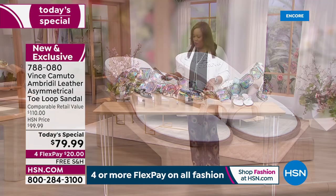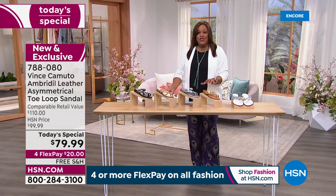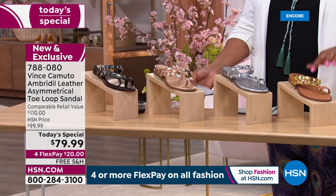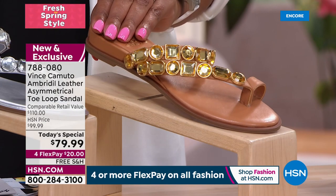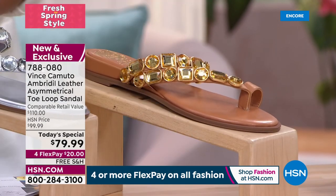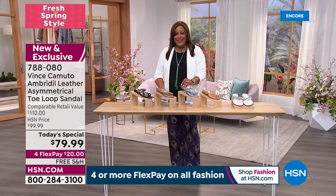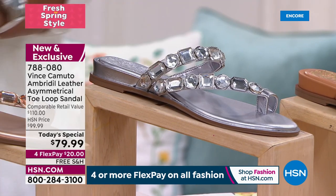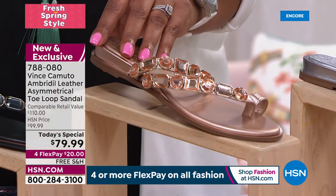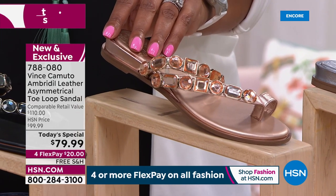Then we have this beautiful cognac, and each crystal is tone on tone except for the white. Then there's beautiful steel — if you like anything in the silver family, get the steel. The metallics match everything. And there's a beautiful champagne gold, kind of like a rose gold.